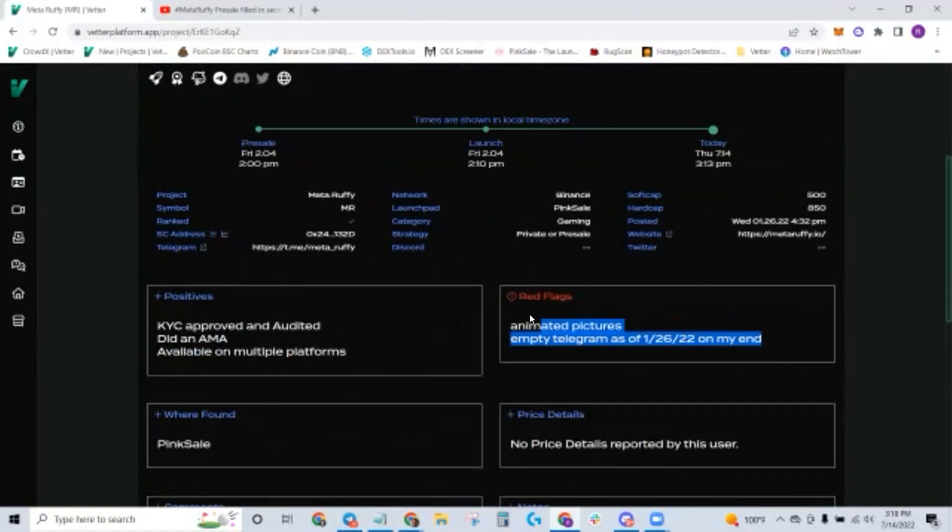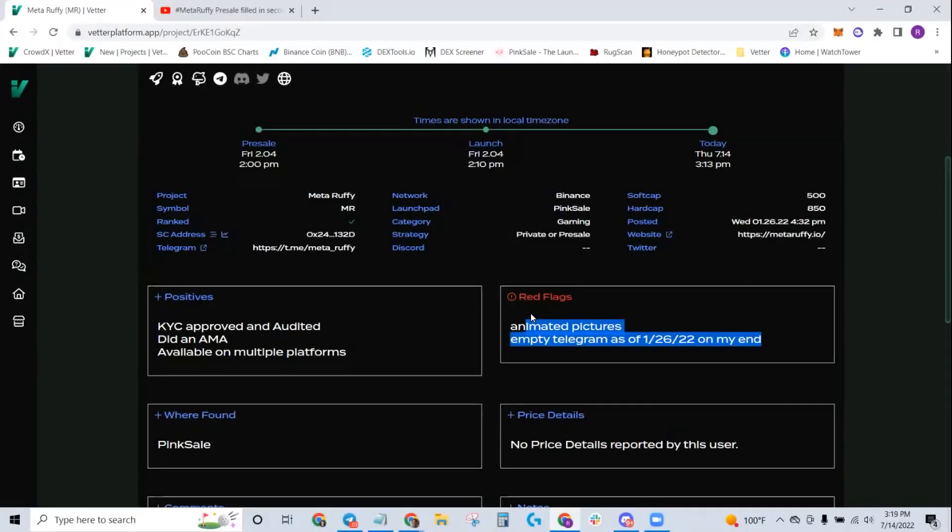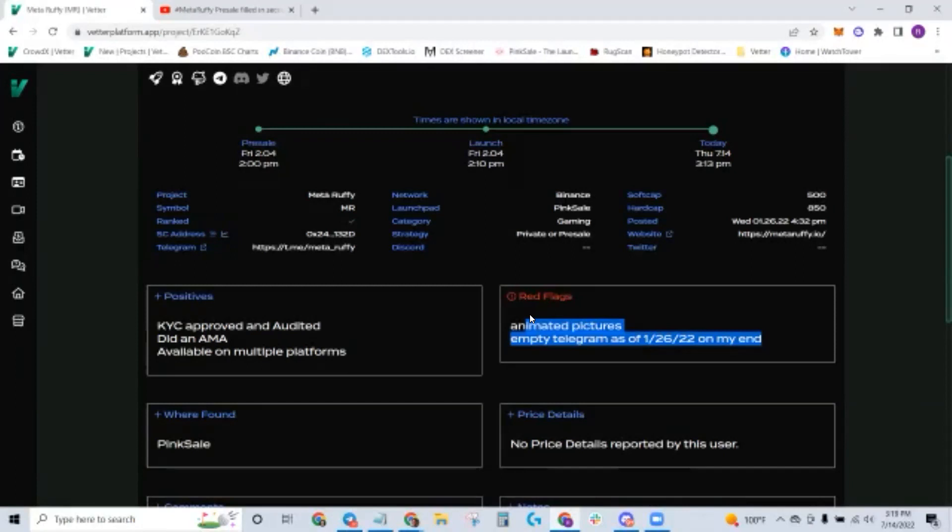How does it save you money? The Red Flags section. If there are red flags, the scout or vetter will post the information there. If it's a red flag big enough, that could stop you right away. For example, if you only like looking at projects where the team is 100% doxxed — names, faces, bios, socials, on video and voice — and a red flag says the team's not doxxed, that right there tells you: I'm not interested, it doesn't check my boxes. That's how it saves you time and money.